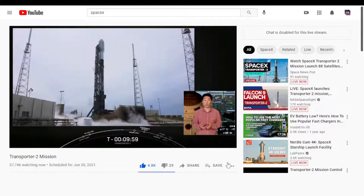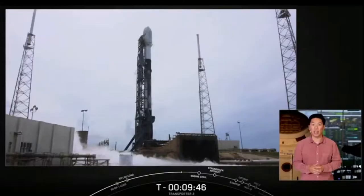SpaceX has worked closely with the Air Force and the FAA to create a trajectory that meets the necessary safety requirements for flight. So far everything is looking like a great day for a rocket launch at the Cape, and with liftoff in just under 10 minutes, let's take a closer look at Falcon 9.